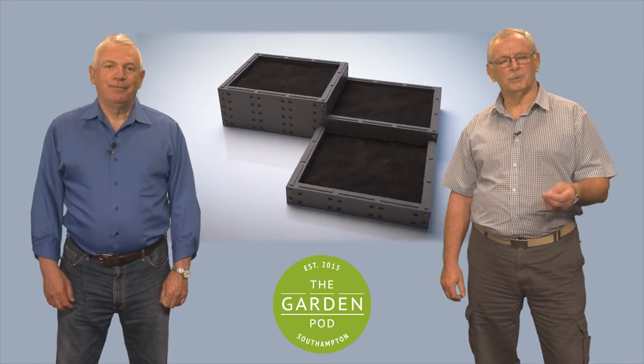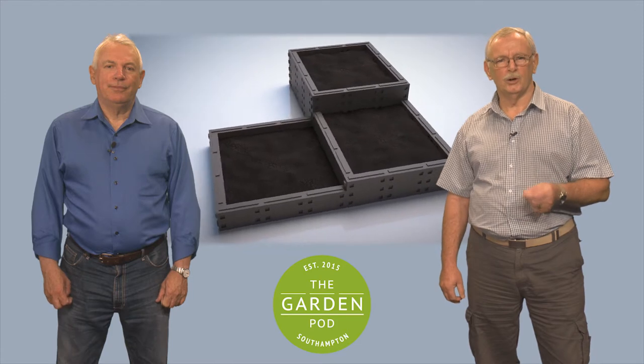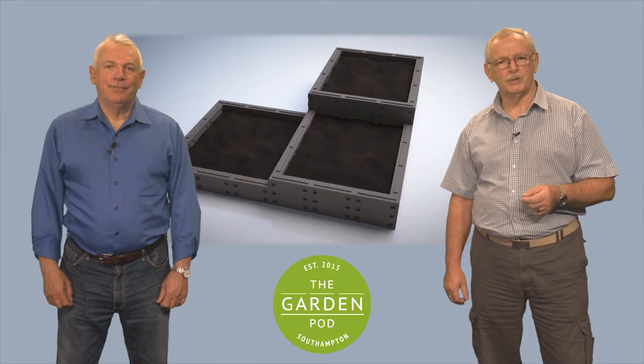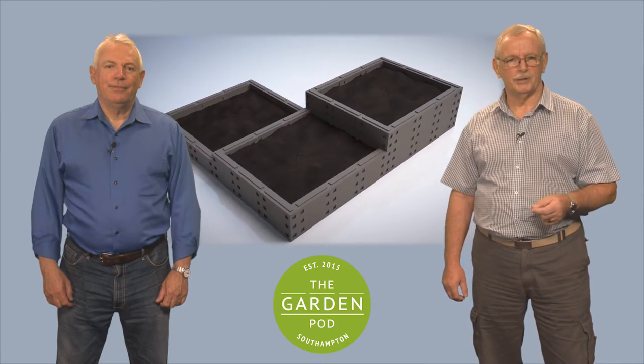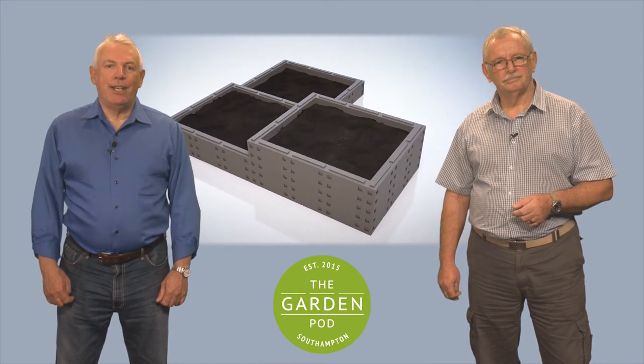This modular and adaptable system allows anyone to grow fresh fruit, vegetables and herbs in small or confined spaces such as balconies or patios. It'll be made from recycled materials and will eventually utilize smartphone technology and apps.